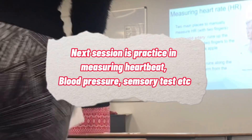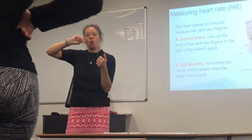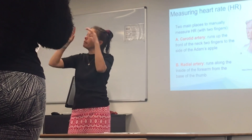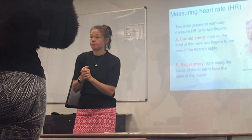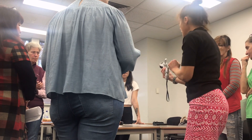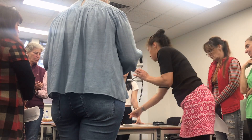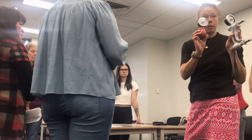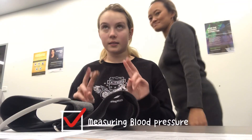15 seconds, multiply by 4. For 30 seconds, multiply by 2. So you've got it for a minute. So the way these work - they all sort of work the same. As you can see on this one, there's a red one and a black one.